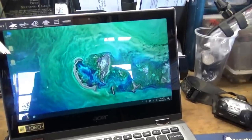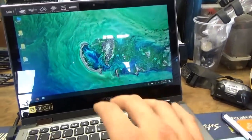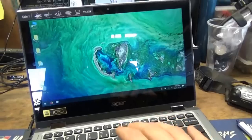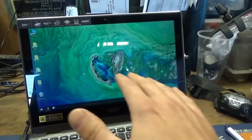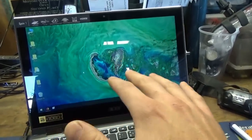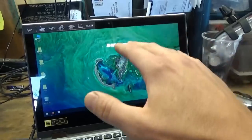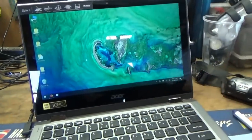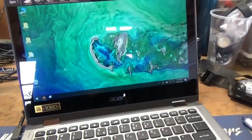A regular USB mouse works fine. The other issue is when you're typing something, it'll just go to a different spot in the Word document. If you're browsing online and typing, it'll scroll the page up for no reason. It's just getting to be very annoying.